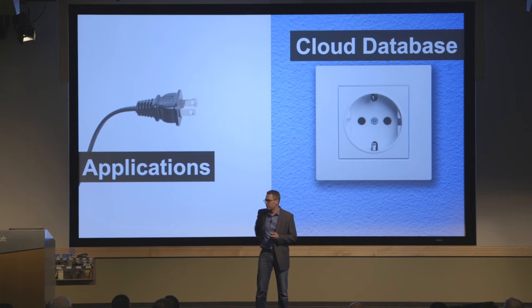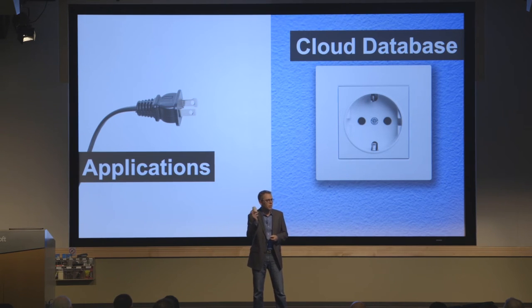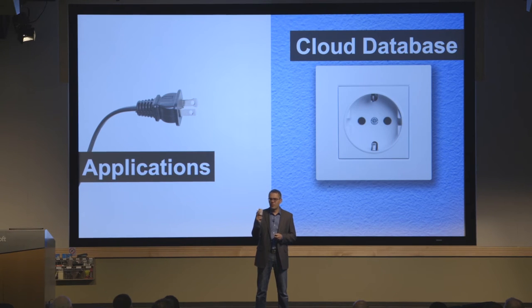Now if you're an avid traveler, you carry one of these — a universal adapter that you just plop into the socket, plug in your charger, and you're good to go. Now imagine if there were an adapter that did something similar for the enterprise, that would allow your existing applications to magically talk to that new cloud database.